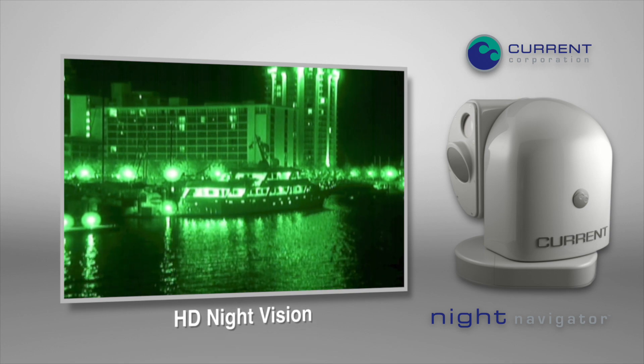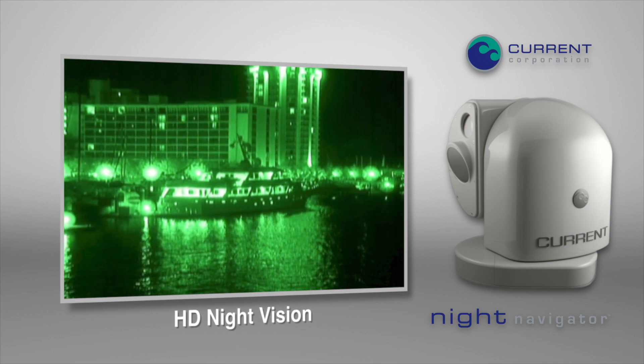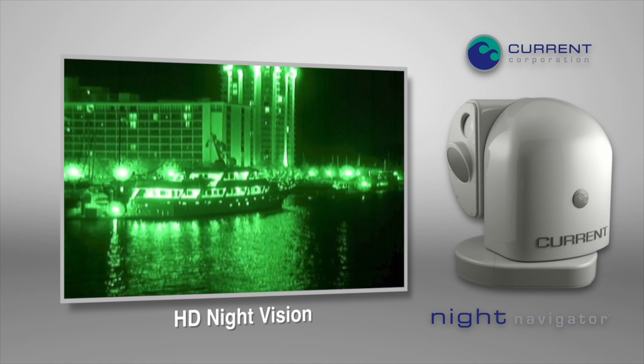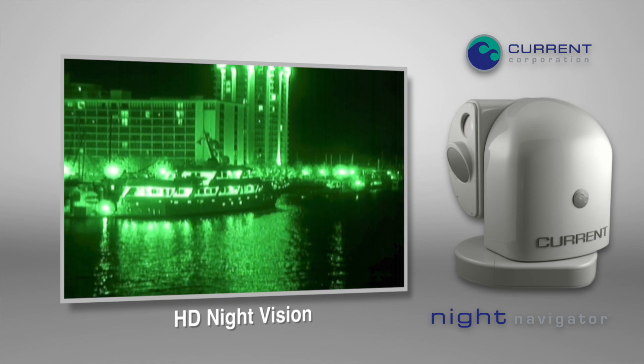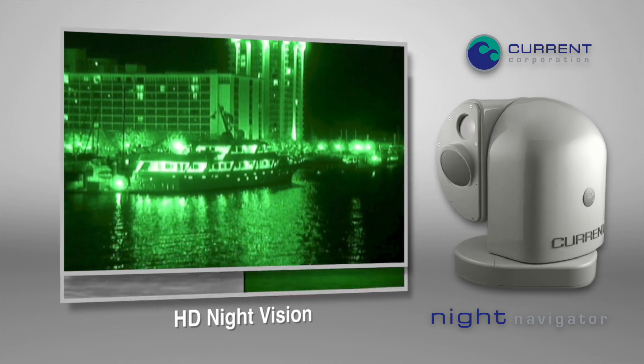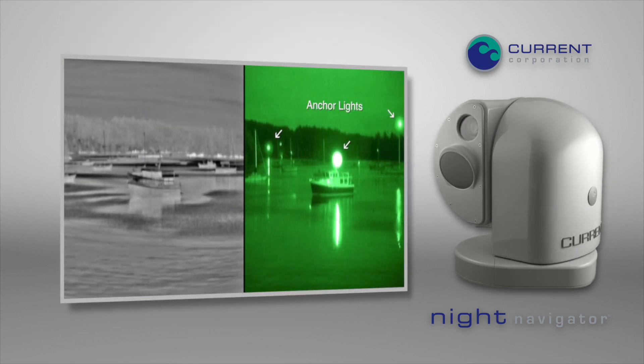A high definition image intensified camera amplifies available light to create its image — the same technology used by military and law enforcement. It is the perfect companion to the thermal camera, as it shows light sources that thermal vision cannot.